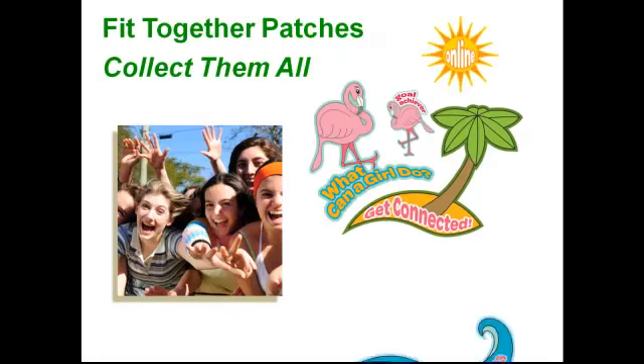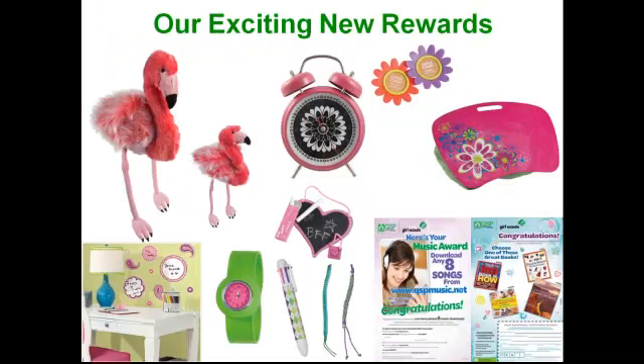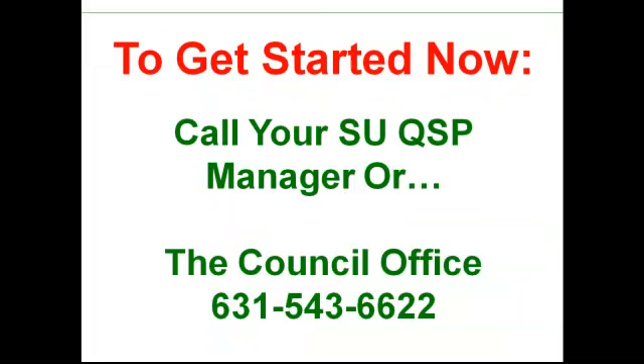This is how our patches fit together. By participating in various parts of the program, the girls can earn some or all of these patches depending on what they sell. And then we have these other rewards — there's a little sheet from their troop leader that will list the rewards and tell them how much they have to sell to earn them. Really high-quality, fun rewards that girls totally love. And lastly, we have a really cool online interactive educational website program at whatcannagirldo.com, or they can go to our council website and click the icon. There are lots of different age-appropriate activities that are fun, interesting, and educational for the girls.